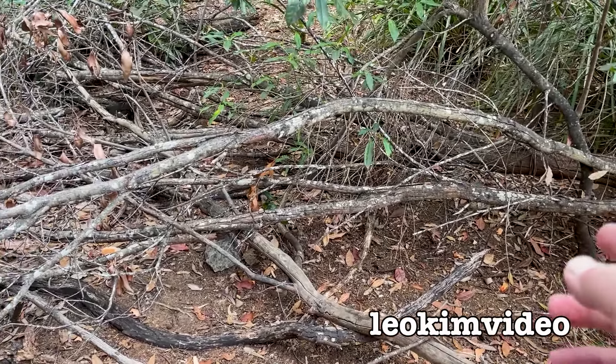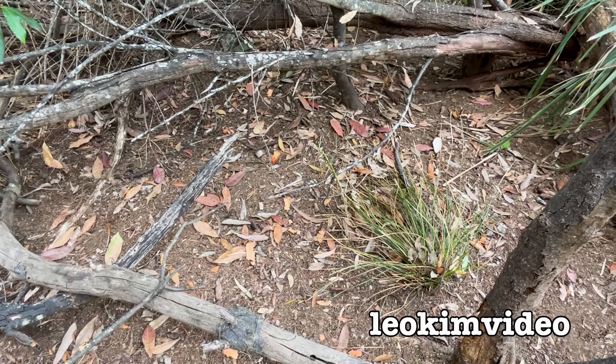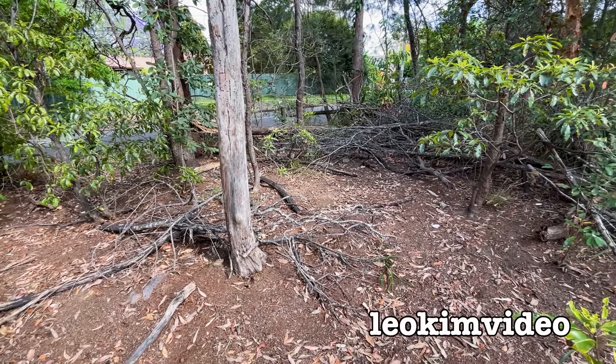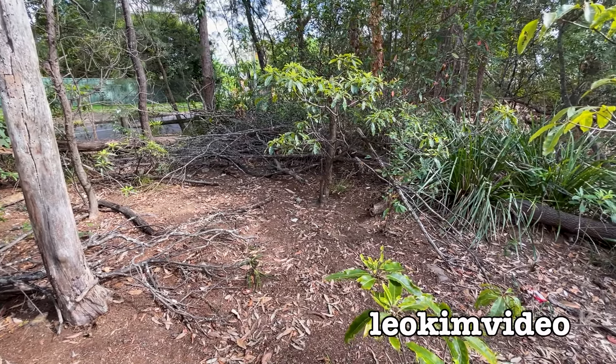There are fallen trees and debris and it's pretty messy here, but there are no spider holes to be seen. And what I don't see up this end of the reserve that I noticed up the other end is those paper bark trees - there are none of those trees at all down this end.